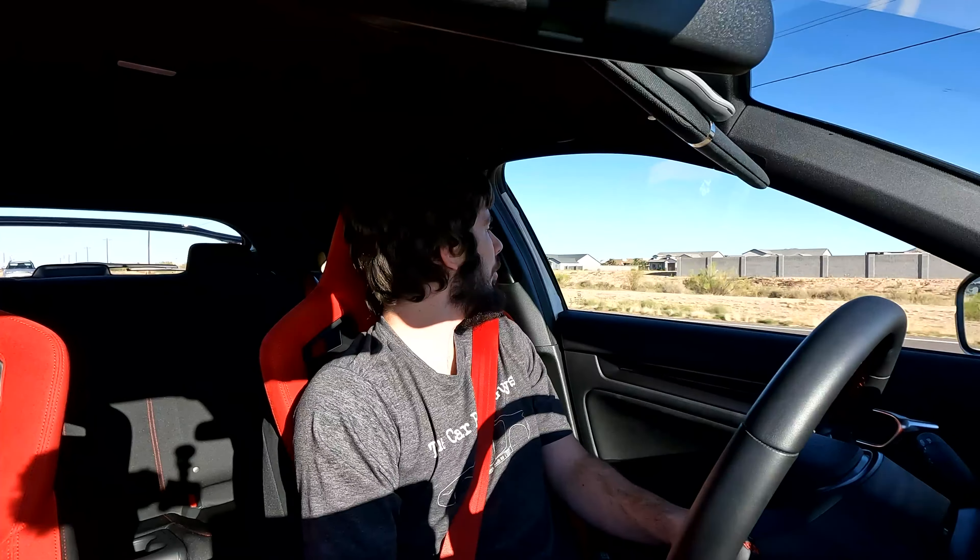As far as blind spots go, checking to our left the pillar is a little bit wider than normal — not really an issue but it is there. Over to the right, not much of a blind spot at all other than the very back section of the pillar, but that doesn't bother me in the slightest. And of course, as already stated, there is blind spot monitoring if you have any issues with that.